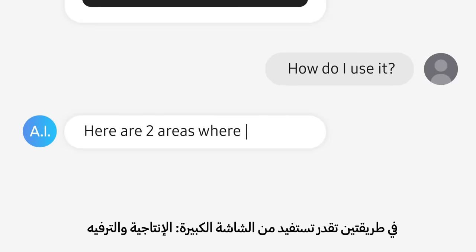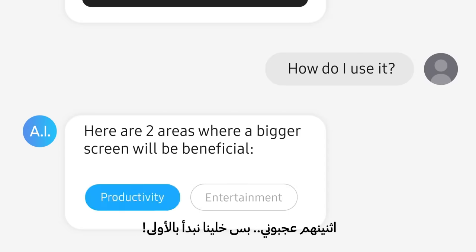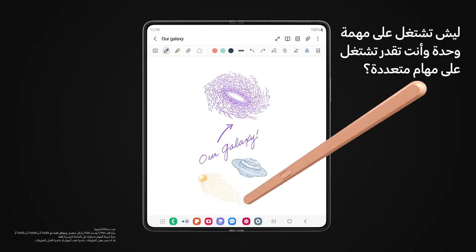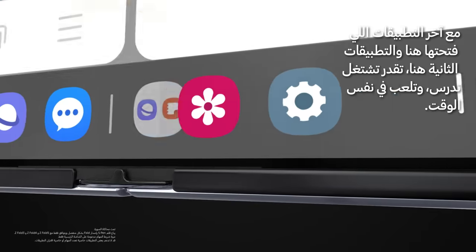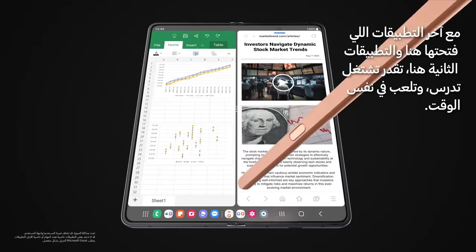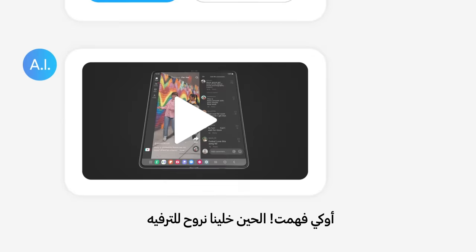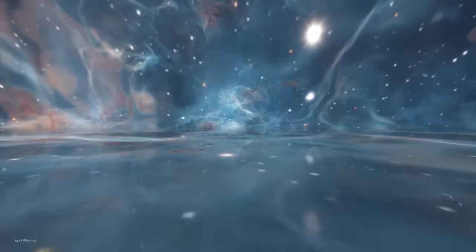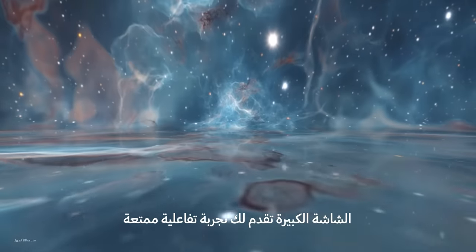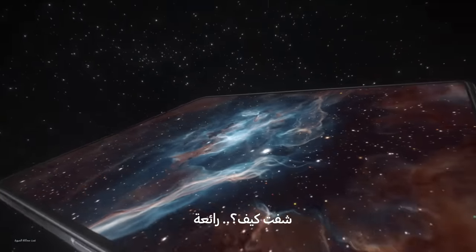Here are two areas where a bigger screen will be beneficial: productivity and entertainment. Why work on one task at a time if you can multitask? With your most recently used apps right here and app pairs right there, you can easily work, study, play. A big screen like this gives you a more immersive viewing experience.